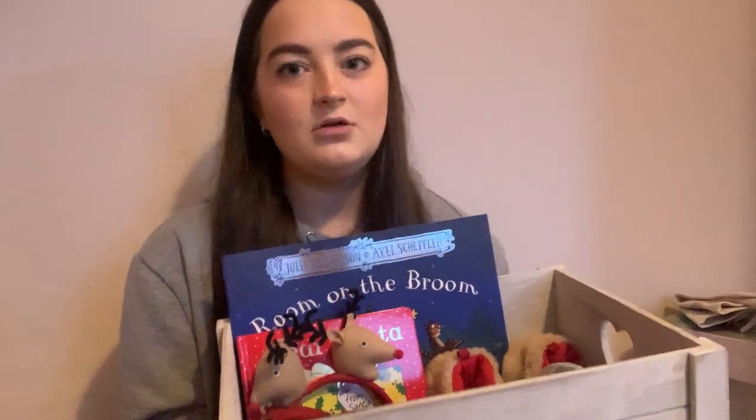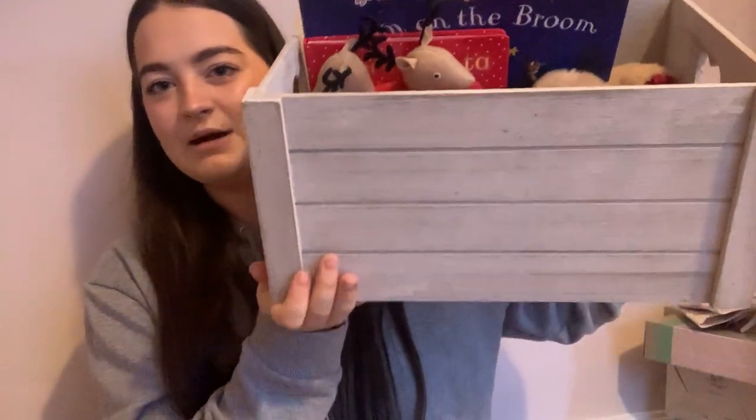I'll try and show you without ruining anything. I have ruined it. You can't really see it — I'm going to get everything out anyway. So it's just a little wooden box.